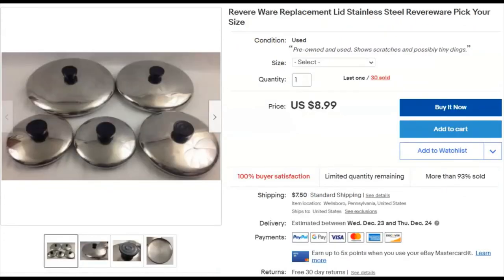Revereware 9¾-inch lid. Paid 50 cents, listed October 29th, sold December 7th for $16.39 plus shipping.